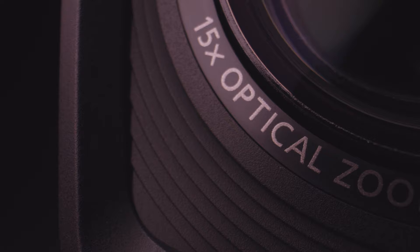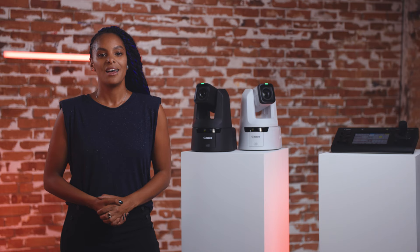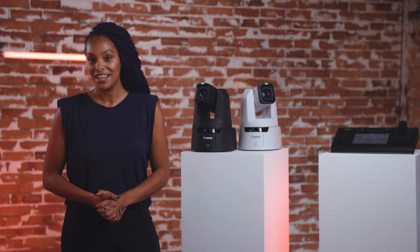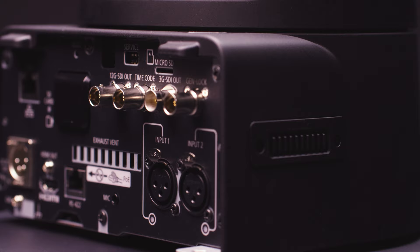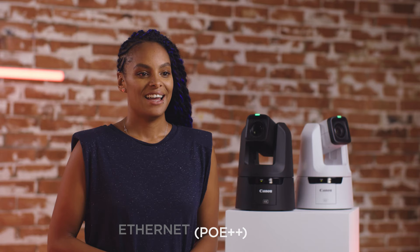The 15x optical zoom captures telephoto and wide-angle shots in high-definition 4K, and a further 30x advanced zoom in full HD means you can get closer to the subject for excellent zoom flexibility in any environment. Featuring the majority of professional inputs and outputs that broadcasters and production companies need, the CRN 700 is fully compatible with 12G SDI, HDMI, IP connectivity, LAN and Power over Ethernet.